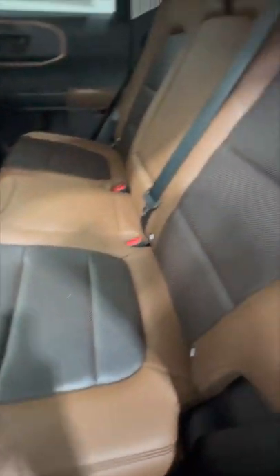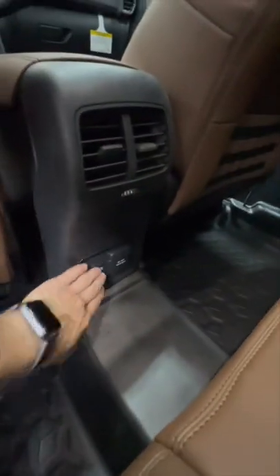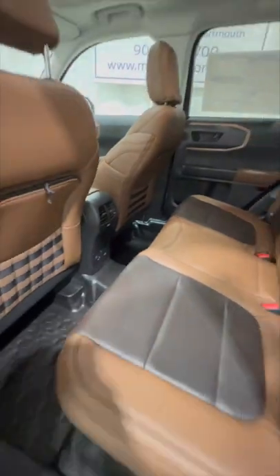In the back we get the nice ebony roast leather seats with the suede accents. Rubber floors on the Badlands model. Multiple outlets, rear climate vents, and lots of space for the rear passengers.